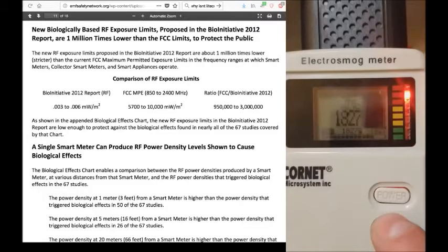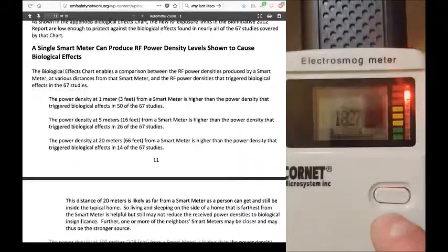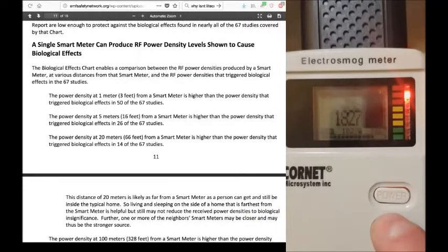Anyway — the BioInitiative 2012 report recommends 0.003 to 0.006 milliwatts per square meter. However, if you get into how far these smart meters can shoot out energy — look at this. Power density at 20 meters: out of 14 studies they did, these smart meters can affect biology 66 feet away. Is that not insane? Think about that. And 100 meters away — 328 feet to be exact — from a smart meter, the power density was higher than the power density that triggered biological effects in six of the 67 studies.